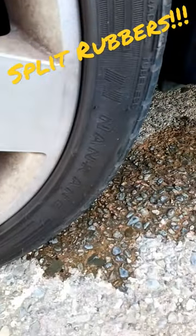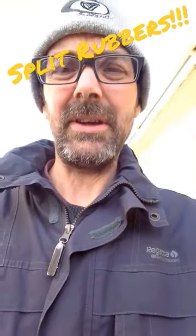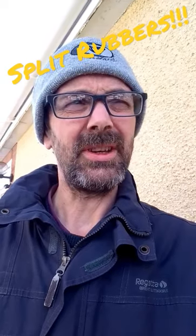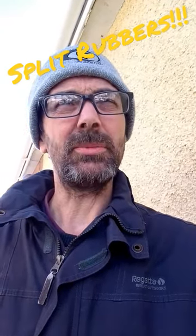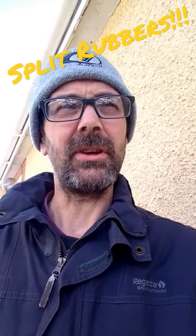These are by Nankang. Unfortunately, the only tyres I can get are Nankang. I'm a bit concerned. Is it just through lack of use? The other half has only just bought this car a few months back, and I don't know how long it's been sat prior to actually purchasing it.